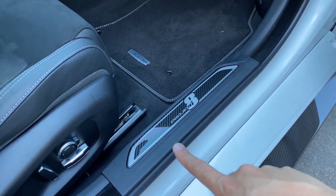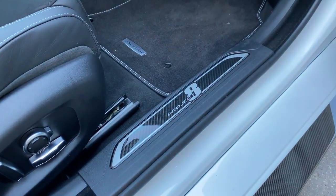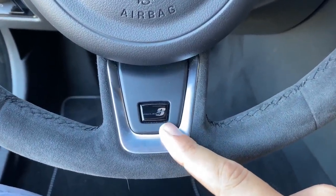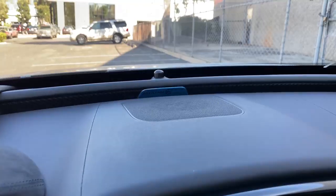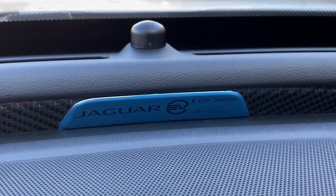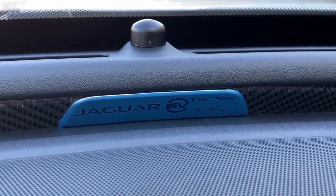Project 8 is also printed on the door sill so when you open the door you're greeted by your Project 8 badge, and at the base of the steering wheel there is another Project 8 badge. My very favorite special car reminder is at the center of the dashboard on the top — a badge that says 'Jaguar SVO' and then 'one of 300,' reminding you that you have one of just 300 of these globally, which is an insanely small production run.